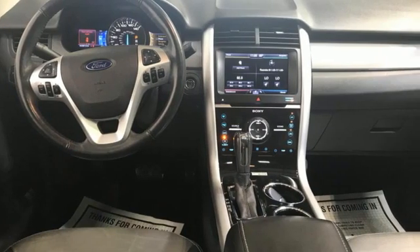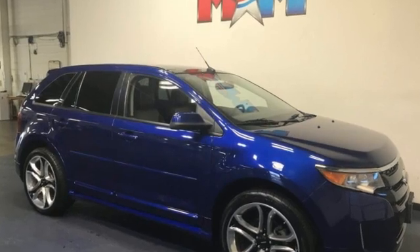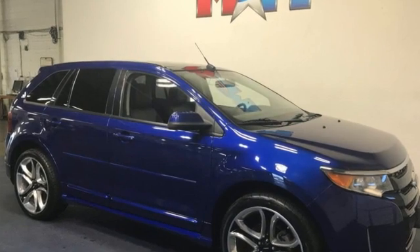Built on tradition, built to last, Ford. There's even more to see in person. Take it for a test drive today.